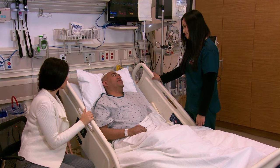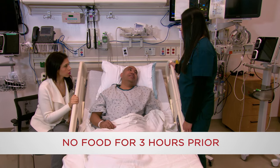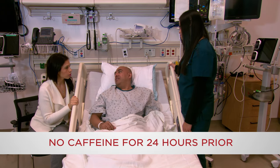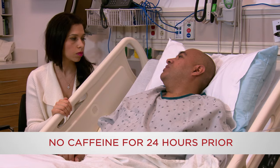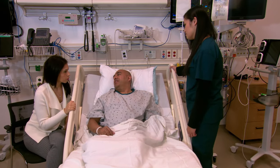There are a few things you will need to do to get ready for the test. First, you will not be able to eat for three hours before the exam. Second, you will not be able to have anything containing caffeine, such as coffee, tea, or chocolate for 24 hours before the test. Please be aware that decaffeinated products contain small amounts of caffeine, so you cannot drink decaffeinated coffee either.